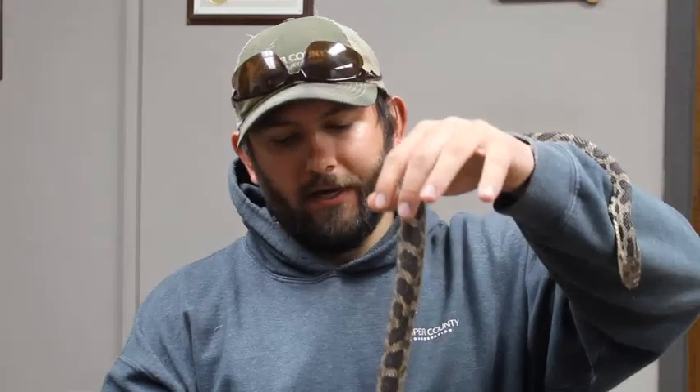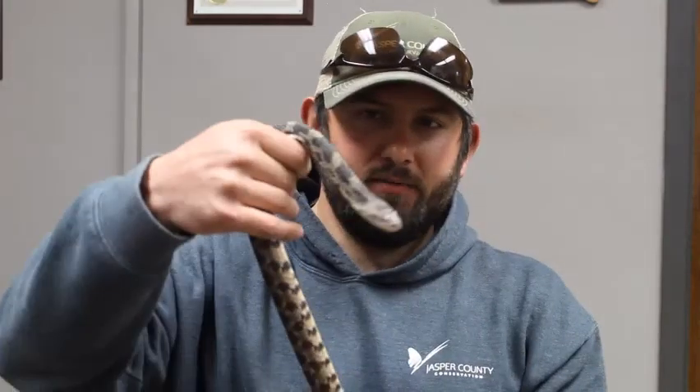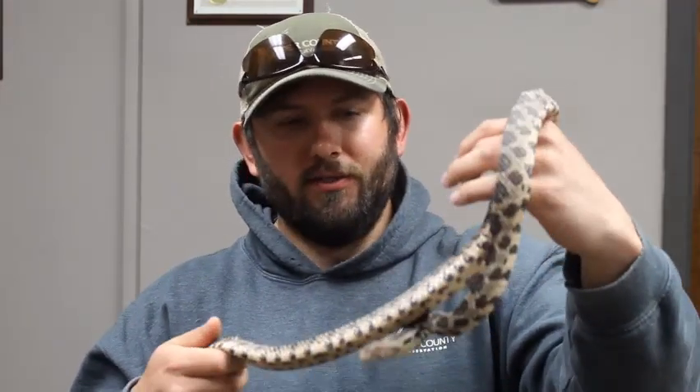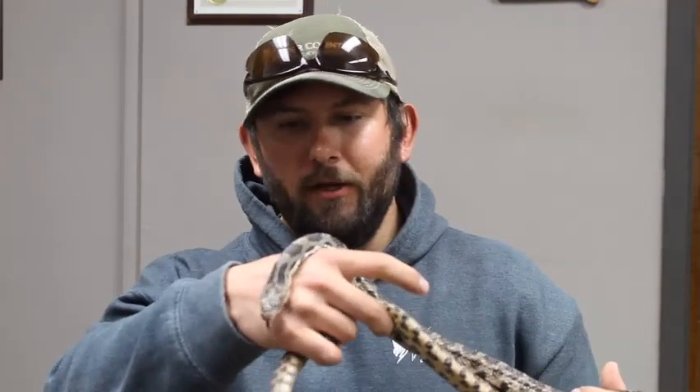When she finds her prey — whether a mouse, ground squirrel, vole, or shrew — she catches it with her mouth. She does have teeth, and she aims to catch prey by the head. After that, she wraps her body around the prey; fox snakes are constrictors. She will squeeze her prey until it's dead and then swallow it whole.